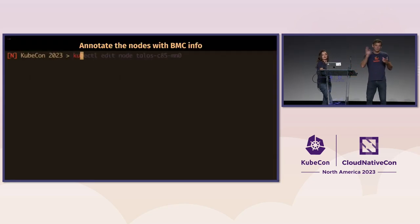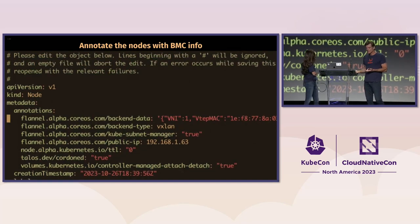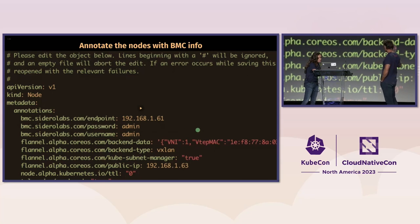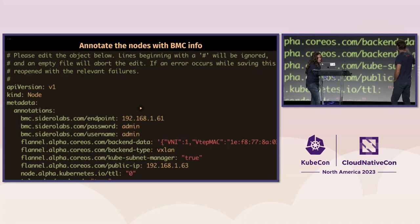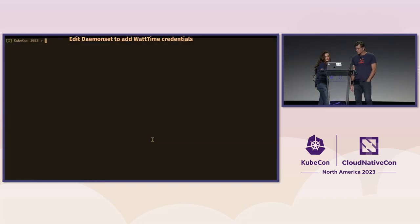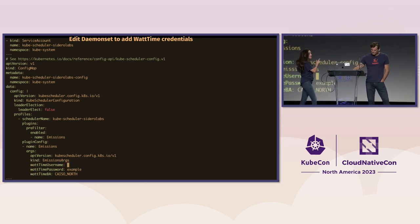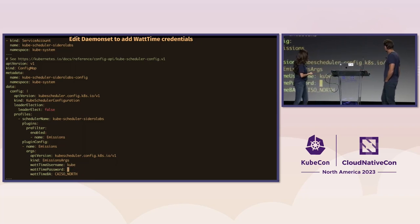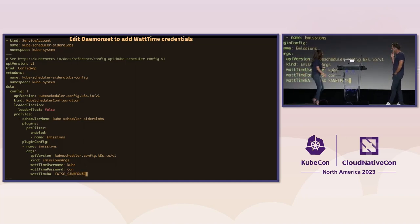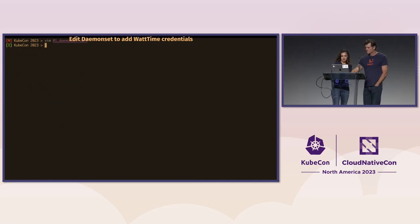Now we need to associate each BMC with its piece of hardware. We do that by annotating the nodes — adding three annotation values for each node: the BMC's IP address, and the username and password to access that particular BMC. You do this for each node in your cluster that you want the controller to manage. We also need to edit the daemon set to configure it with the WattTime credentials and set the data center location, in this case San Bernardino.